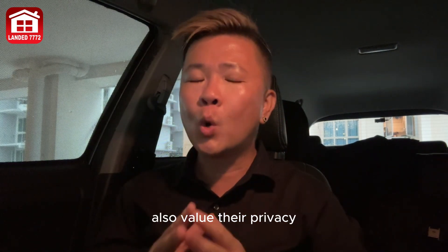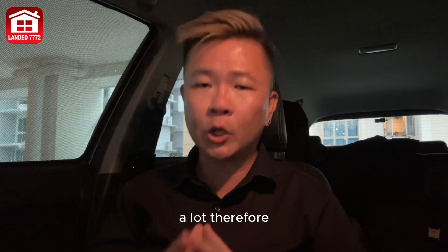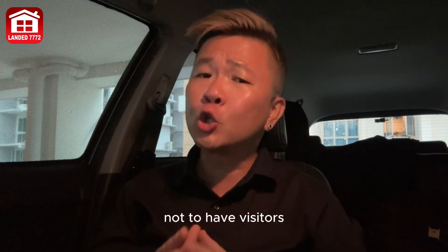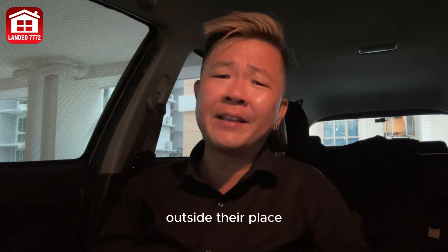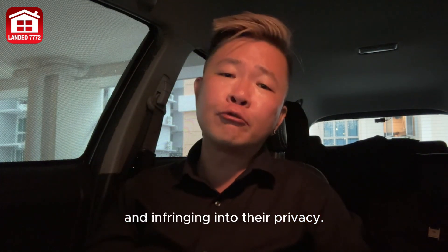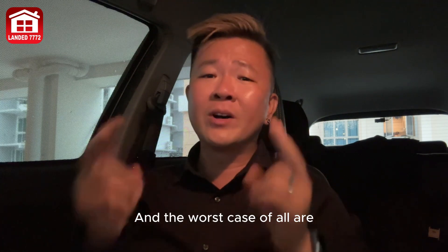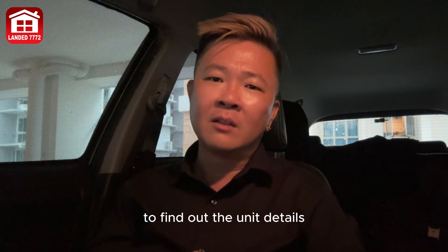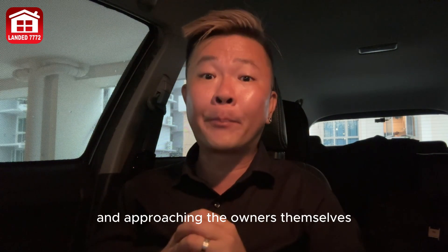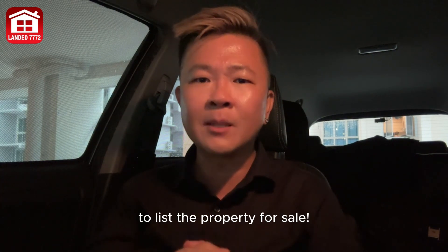Many landed home owners also value their privacy greatly. They prefer not to have unknown visitors hanging around outside their place unnecessarily, infringing on their privacy. The worst case of all is agents pretending to be buyers to find out unique details of the property and then approaching the owners themselves to list the property for sale.